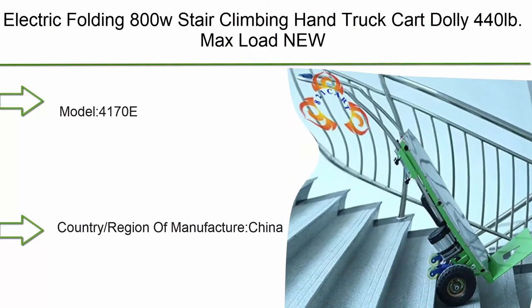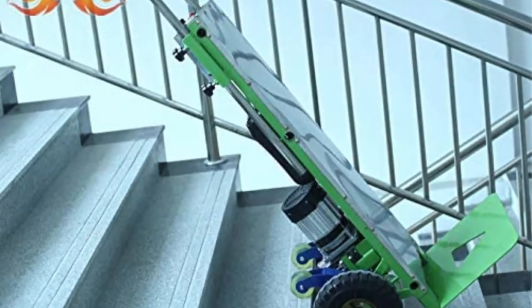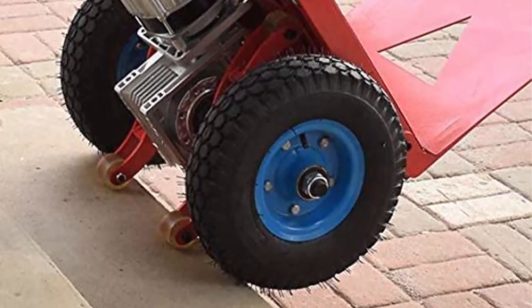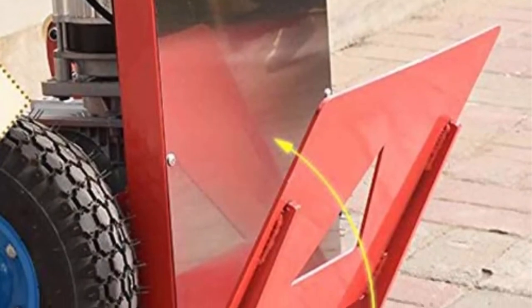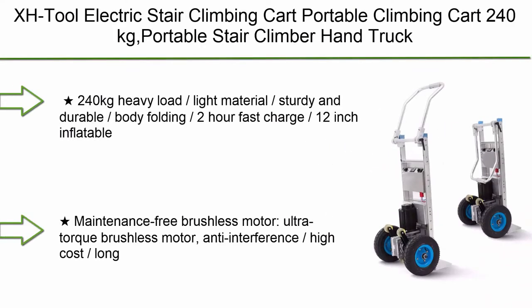Number 3: Electric folding 800W stair climbing hand truck cart dolly, 440 pounds max load, new model — country of manufacture: China; brand: XSTO. Number 2: XH Tool electric stair climbing cart, portable climbing cart, 240 kilograms, with two wheels, brushless DC motor, and power battery.